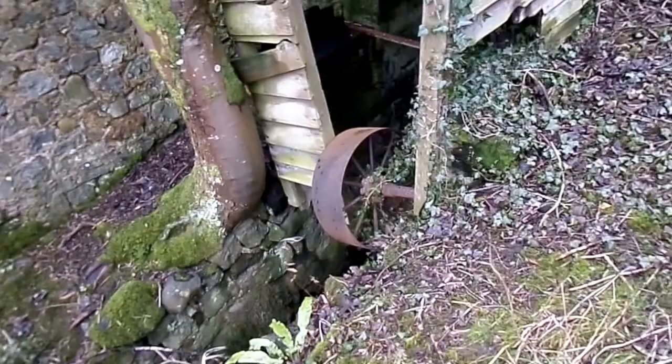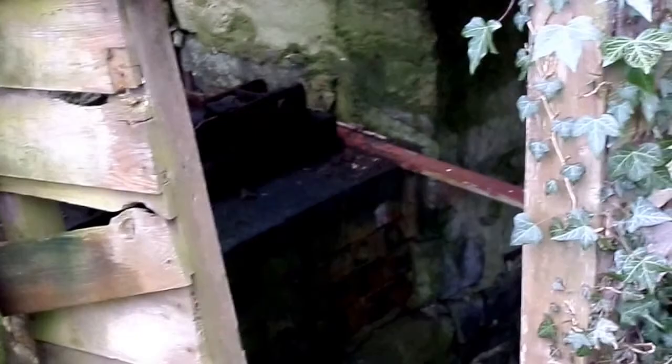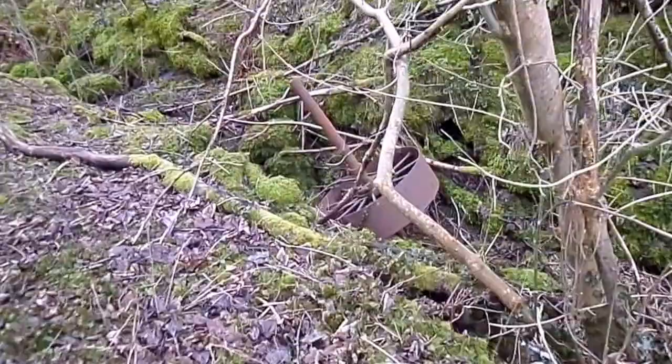Quite a few pieces of the mill machinery are lying around here, but very hard to make out how it was all put together. Certainly in its final days, before this mill was destroyed by a fire, it was powered by a tractor — that's what was powering the grindstones.